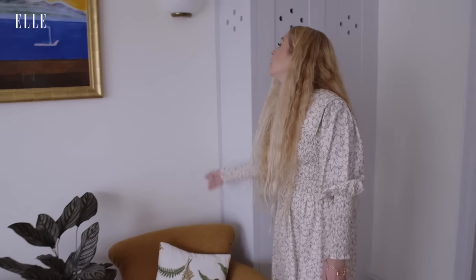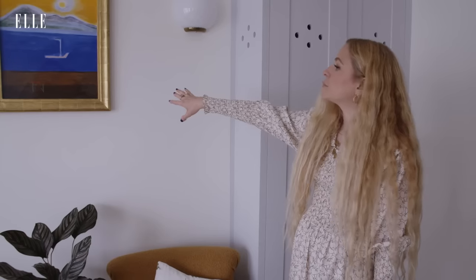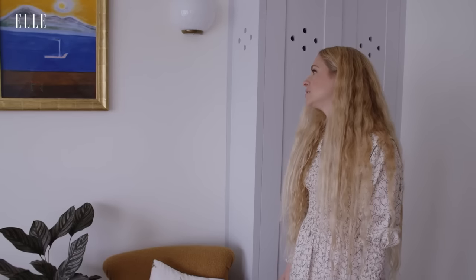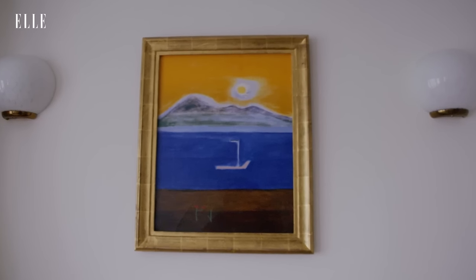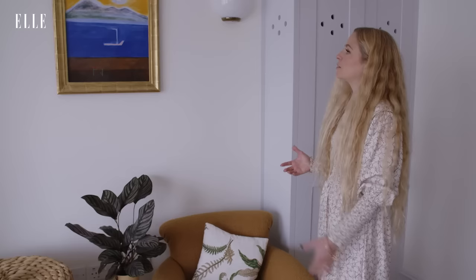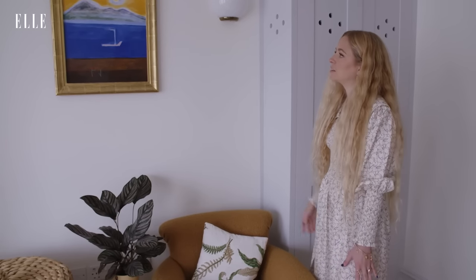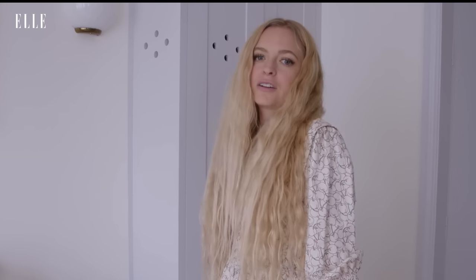Above are some vintage wall lights that I got from Etsy. And then in pride of place is this Craigie Atchison print — it's the most beautiful painting to wake up to. I personally think it's sunrise. It's just a really beautiful image to look at first thing in the morning and there's a sense of hope, and I love his colour palette. It was so nice to show you guys around — I'm off now, so I'll see you soon, bye!